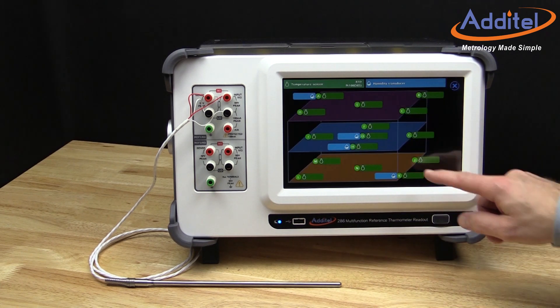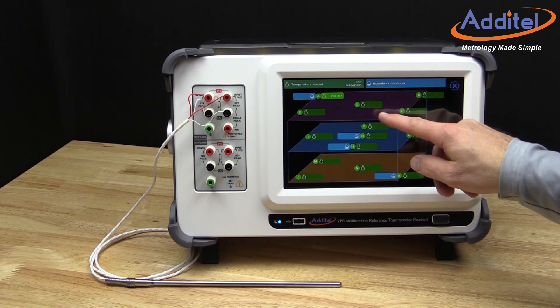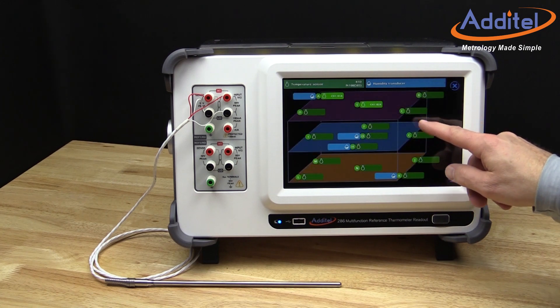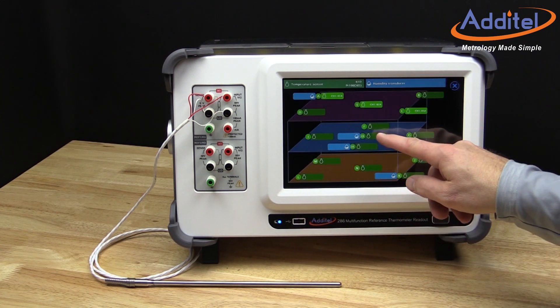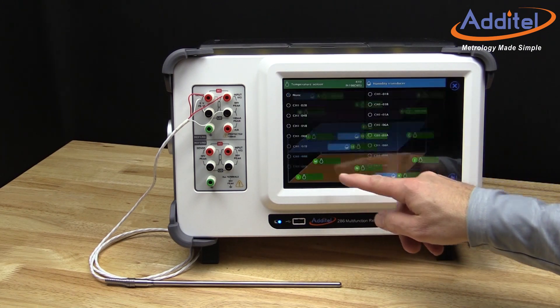Atatel's unique onboard application menu provides a number of established applications to help facilitate common calibration and data collection needs. Onboard applications help guide operators through the process of mapping chambers, calibrating probes, and performance testing of heat sources, to name a few. Atatel will continue adding applications as new uses for the ADT286 are discovered and needed.